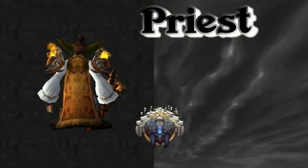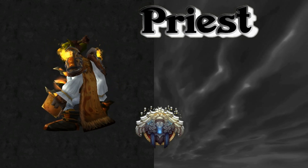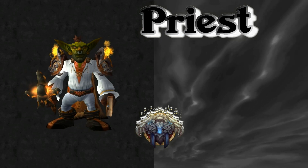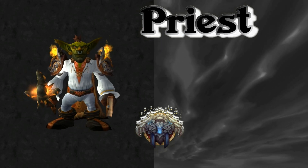Thank you for tuning in to this cloth edition of Moogle, exclusively for Priests. Leave a like, leave a comment, and let me know your thoughts. This is Luxly telling you: whatever it is you're going through, make the best of it.